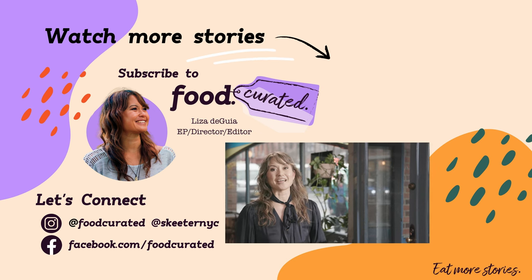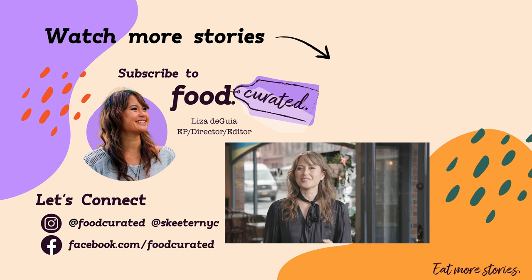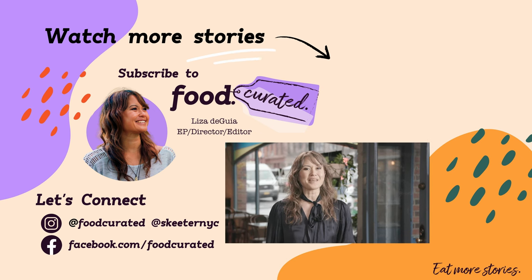That's it for this episode of Food Curated. I'm Liza Deguia. Be sure to connect with us on social media and eat more stories. I'll see you next week. Bye.